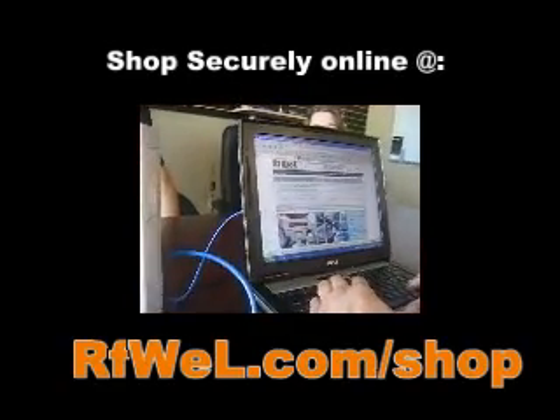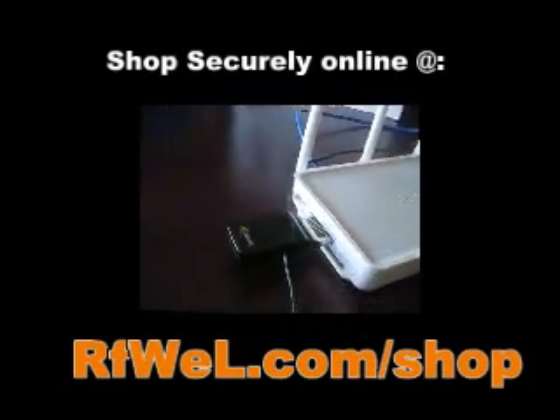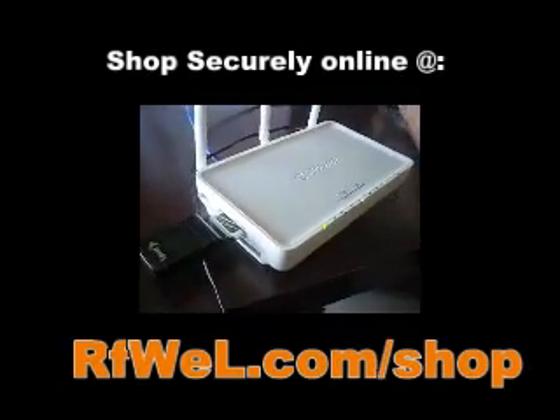So to reiterate, the KR2 mobile router and the 597E are compatible. Thank you. If you have any questions, please visit us at rfw.com/forums.